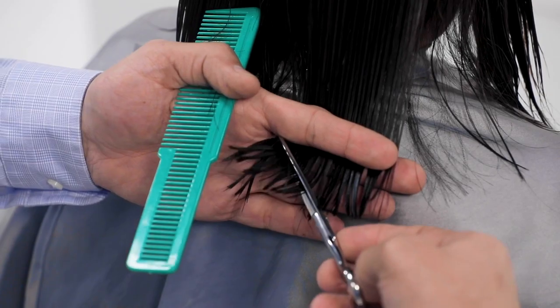Great Clips Incorporated is excited about the evolution of its training model, and we can't wait to meet your stylists. We'll see you soon!